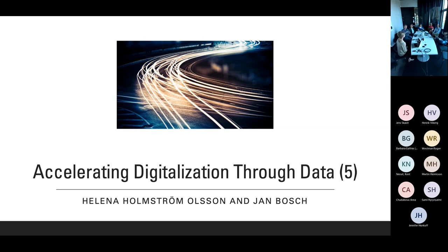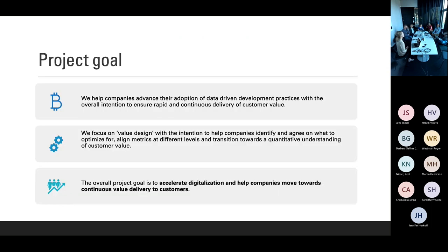The first project is one that member companies who have been around for a while typically refer to as the data project, or the data-driven project. It has been around for many, many years. It started out when all the software center companies were in a situation where they had huge amounts of data and didn't have a clue on what to do with it.